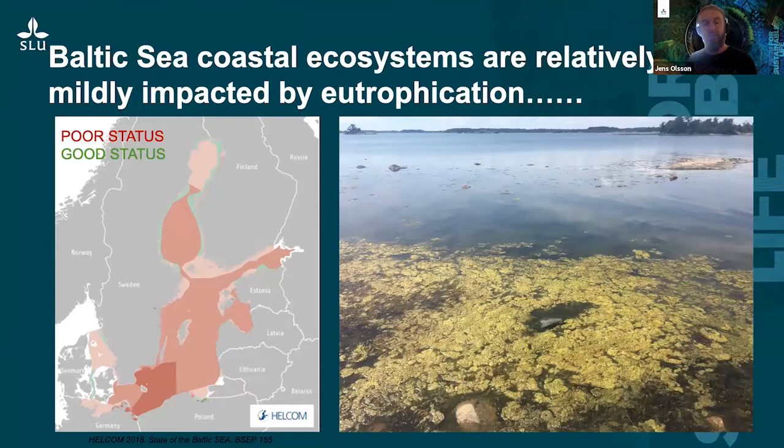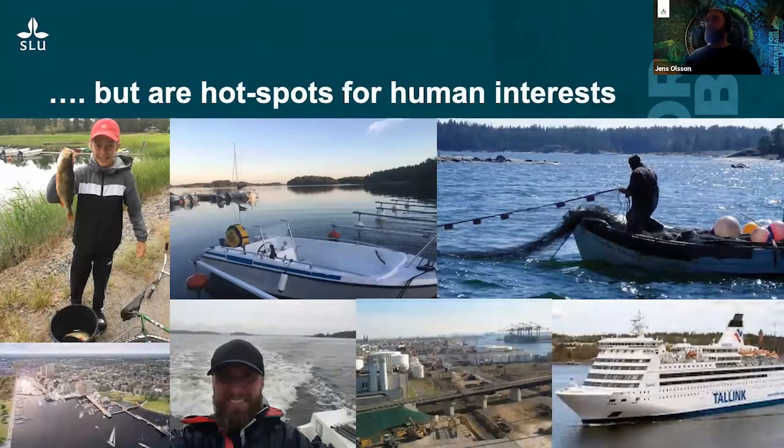One of the biggest impacts on the Baltic Sea is eutrophication. When looking at the eutrophication status in different sub-basins and areas, the few green areas classified as being in good status are actually found along the coasts, mainly in the northern part of the Baltic Sea. So even though coastal systems are impacted, they are relatively mildly impacted by eutrophication compared to offshore systems. But as I said, they are hotspots for human interests — we do fishing, both commercial and to a large extent recreational fishing.